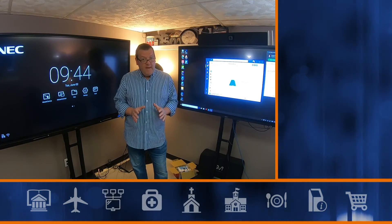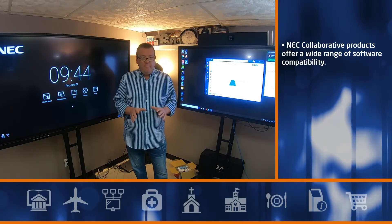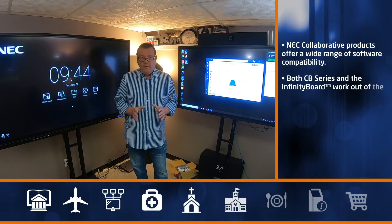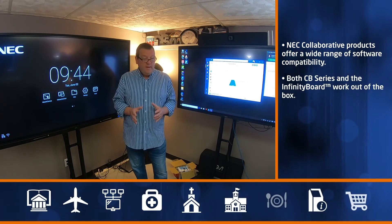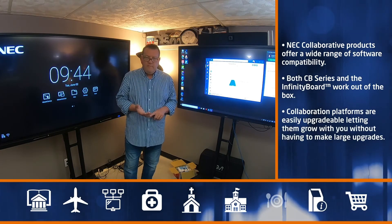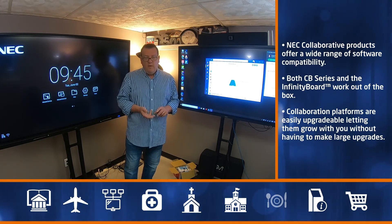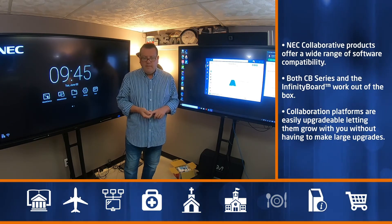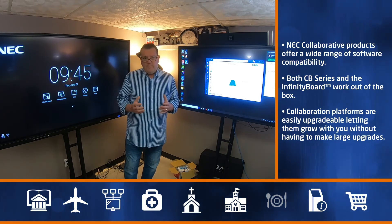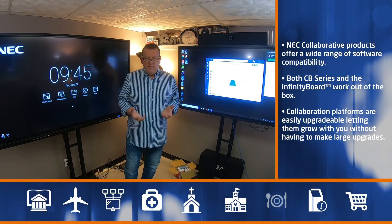When buying products, you want the best value and the most flexibility — the most bang for the buck. At NEC, we've put together two fantastic products that allow you to achieve your goals for collaboration and interactivity. Some things to consider are the different software pieces an organization or business uses — WebEx, Teams, Zoom, or whiteboard sharing software — whether you want to work globally or locally. You want something you can execute now and grow into the future with, without being forced to buy add-ons later.